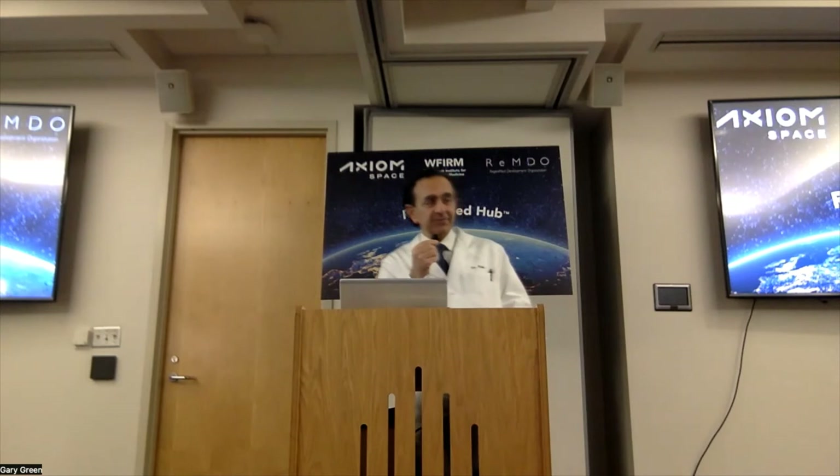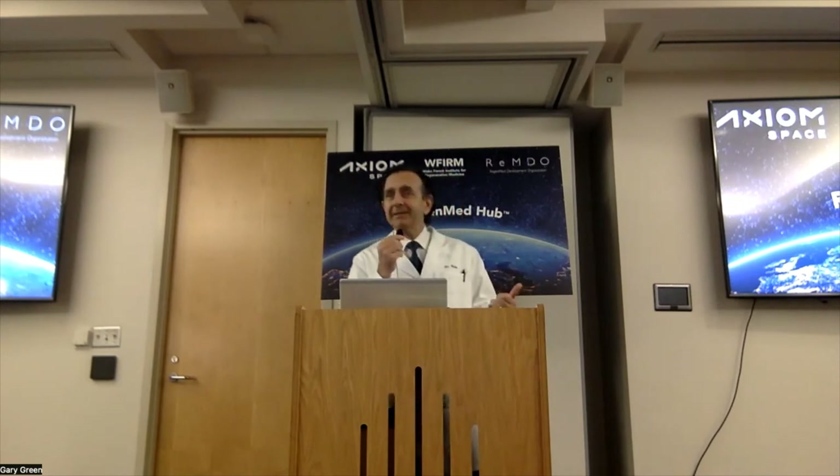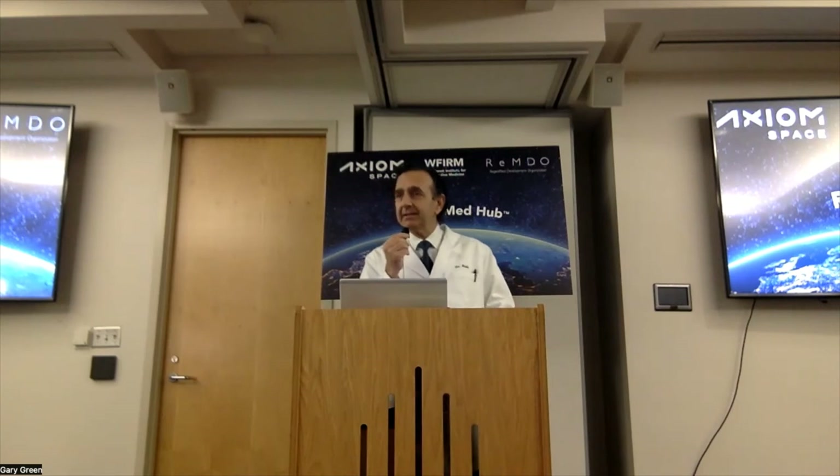Everybody wins. Here in Winston-Salem, we win because we have all these elements together in place. That's the beauty of the RegenMed Hub — it includes the test bed, the workforce development program, and the innovation accelerator that Axion is taking part in.